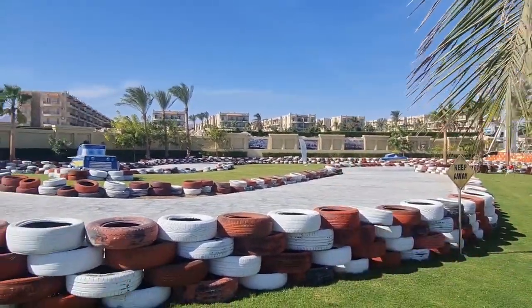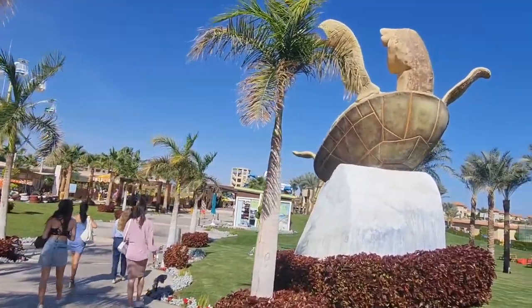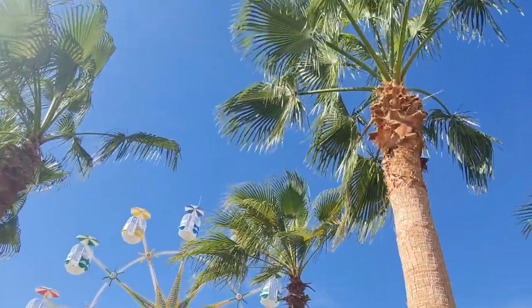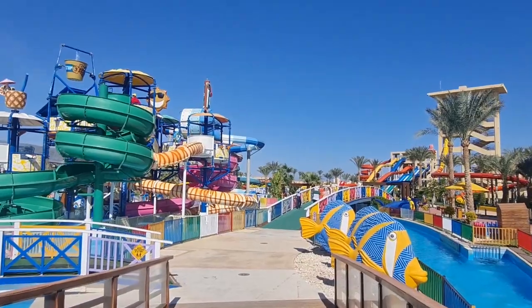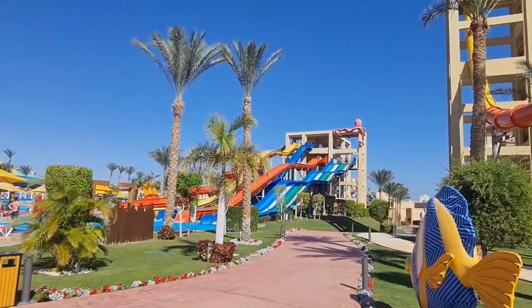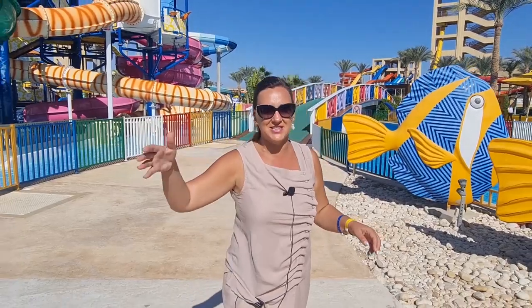Even though this is an aquapark, there is also karting, a Ferris wheel, and a carousel — all on the same territory. However, note that karting, the carousel, and the Ferris wheel are for an additional charge. Everything else, including the aquapark itself, is free. There is a food court where you can have lunch without returning to your hotel, a lazy river, sun loungers, and a bar — absolutely everything you need for this kind of holiday.